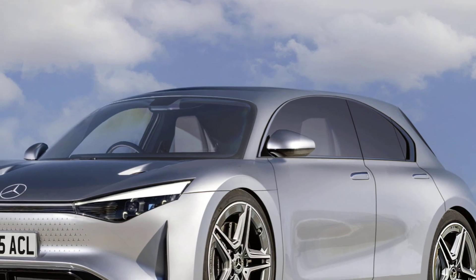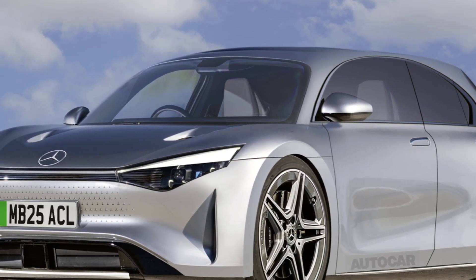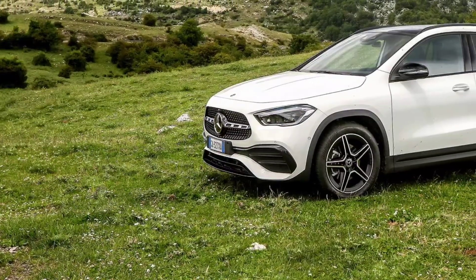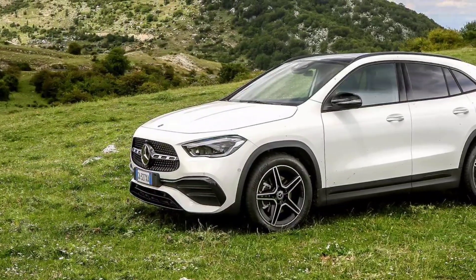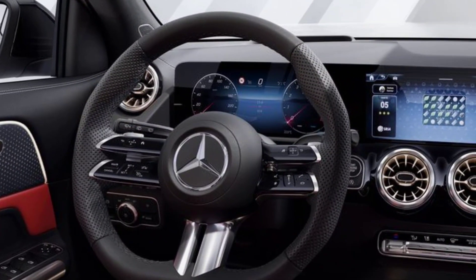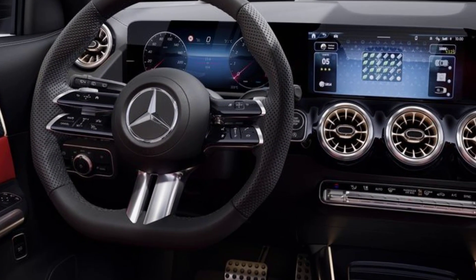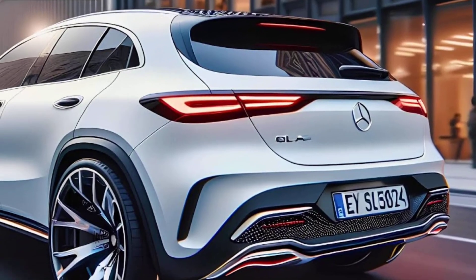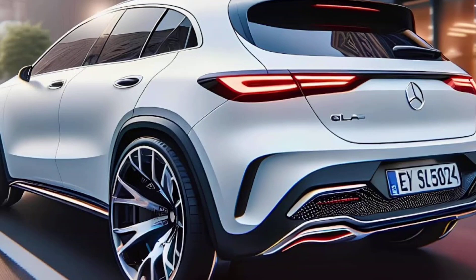Overall, the 2025 Mercedes-Benz GLA-Class is a significant improvement over the previous model. It's more stylish, more spacious, and more luxurious. It's also packed with features and offers a variety of powertrain options. If you're looking for a small luxury SUV that offers a lot of bang for your buck, the 2025 GLA-Class is a great option.